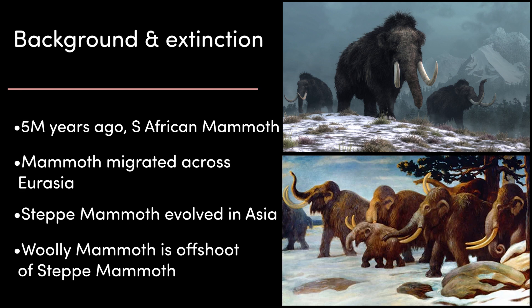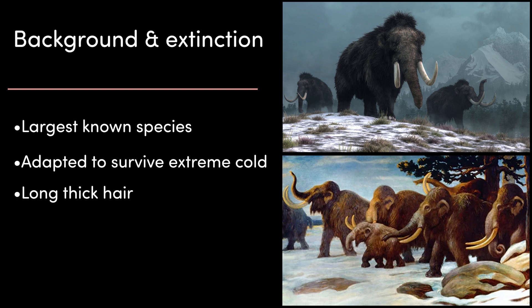Around 5 million years ago, the South African mammoth appeared in South and Eastern Africa. These are the common ancestors of mammoths and modern elephants. Over time, mammoth species migrated across Eurasia and eventually into North America between 1.5 and 1.3 million years ago. In Asia, a species called the steppe mammoth evolved, which gave rise to the well-known woolly mammoth — the largest known species of mammoth, specifically adapted to survive the frigid tundras of Earth at the time, roaming freezing fields blasted by strong winds and grazing on grasses. The woolly mammoth had long, thick hair that helped protect it from the cold and wind, and to deflect snow.